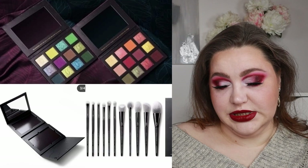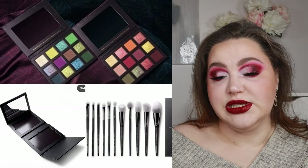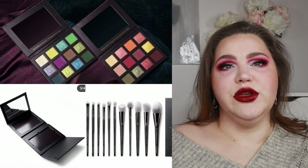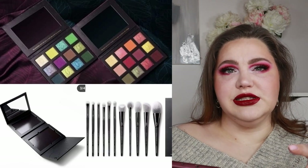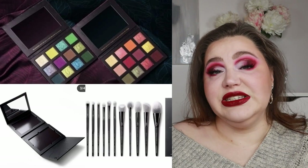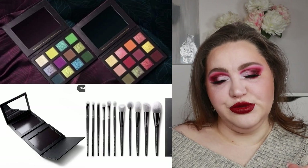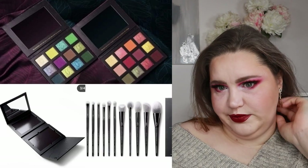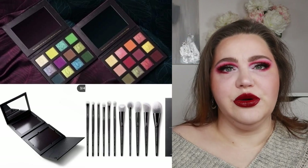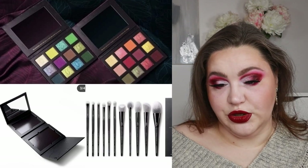I don't see the prices for the empty palettes or brushes, but the empty palettes look good — it's the type where you have two stacked beneath with a mirror, which would be really nice for travel or if you're a makeup artist. The brushes look pretty too, and I'm pretty sure you can buy them individually at some point. But this one is a pass for me.